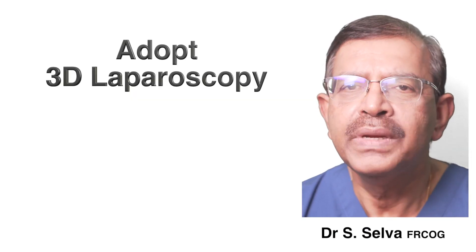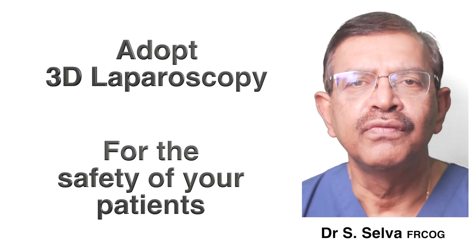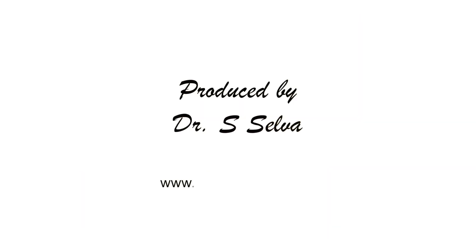Adopt 3D laparoscopy in your practice for the safety of your patients. Thank you.